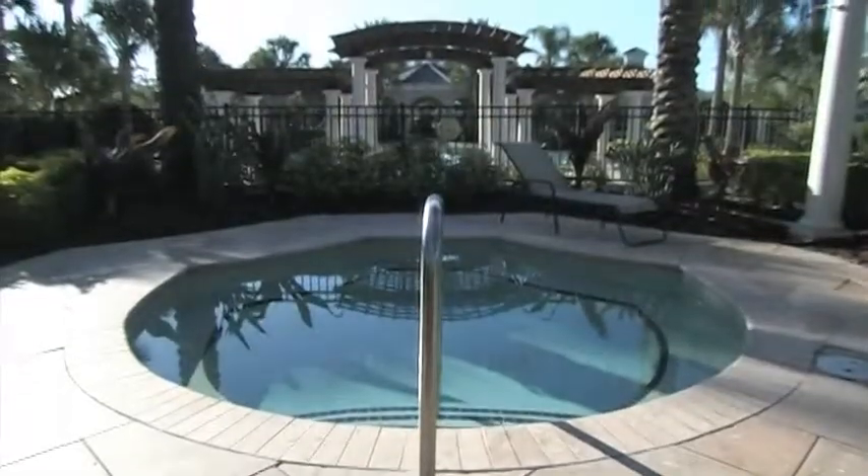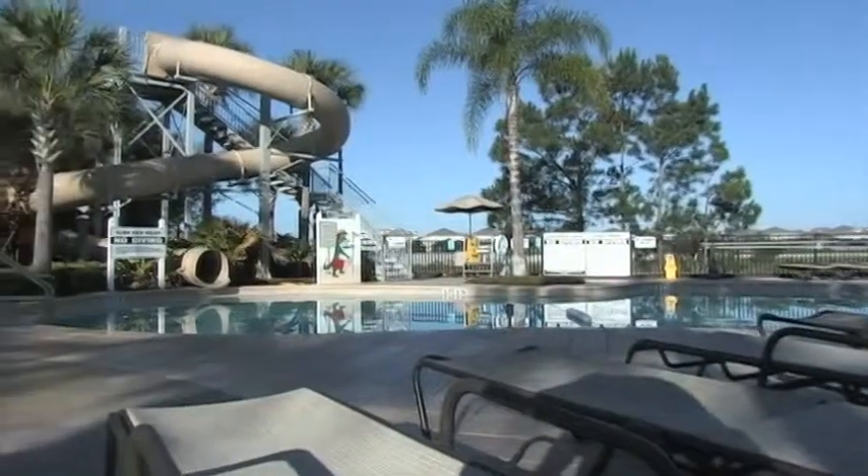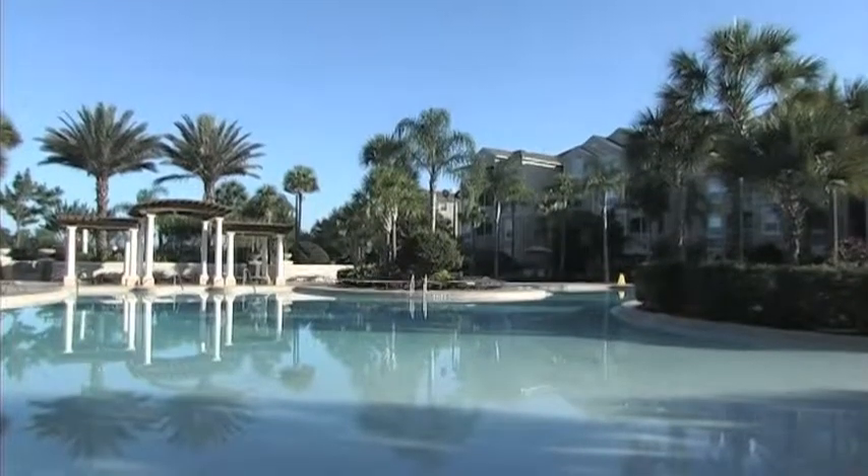Equipped with a plentiful supply of sun loungers, water slide, and dancing waters fountains, you'll be entertained for hours, whether you're soaking up the sun or enjoying a refreshing swim.